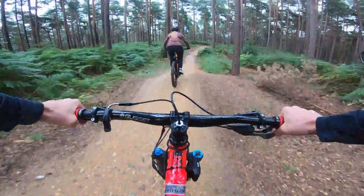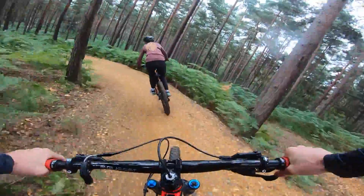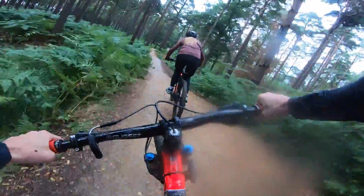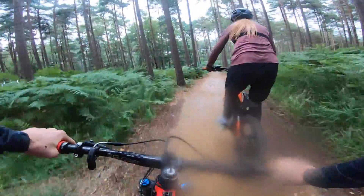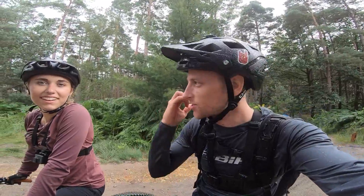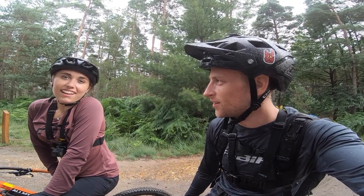Shredding the gnarly section — pumping through it. That was a really fun section, wasn't it? Really enjoyable, that's what we were after. We wanted to ride a little bit of downhill — fast, jumpy — and that was good, wasn't it?